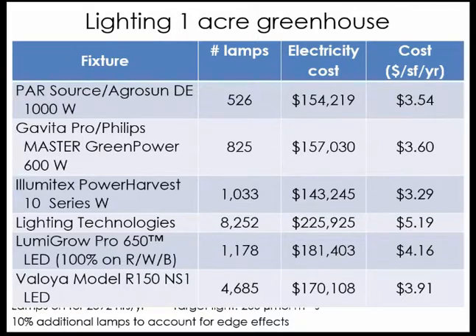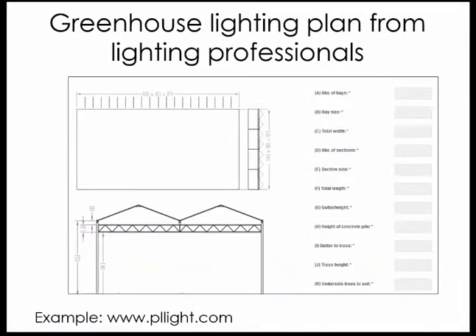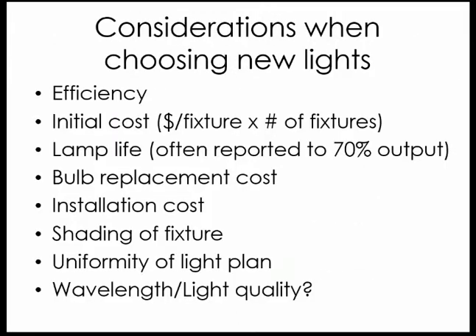You can see the electricity cost to light an acre as well as cost per square foot per year in the webinar handouts. I also want to note that greenhouse lighting plans from lighting professionals are ultimately what you need to ensure uniform distribution of light and proper number of lamps. PL Light Systems, a sponsor of this webinar, has an online tool where you input greenhouse gutter height, area, and target light values to develop a professional lighting plan.